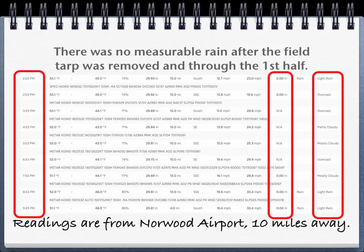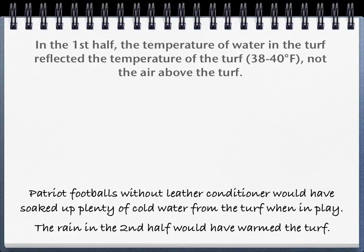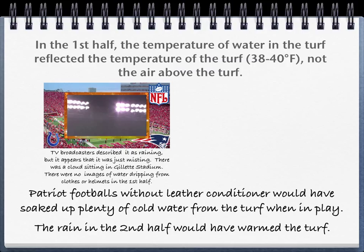There does not appear to have been measurable rain during the first half of the game — Norwood Airport did not report any. The blue box highlights the duration of the first half. During the first half, the temperature of the water in the turf reflected the temperature of the turf, not the air above it — it was cold and roughly 38 to 40 degrees Fahrenheit. Broadcasters described it as raining at the beginning of the game, but it appears to have been only misting; a cloud was sitting in Gillette Stadium. There are no images in broadcast of water dripping from clothes or helmets throughout the first half.